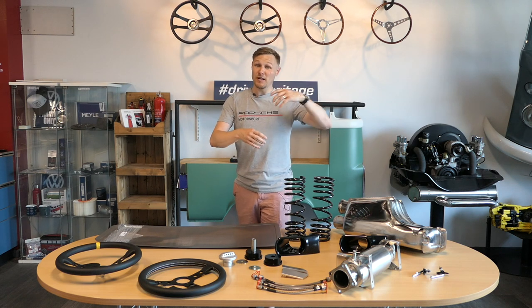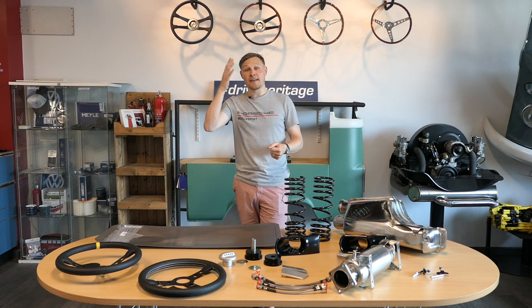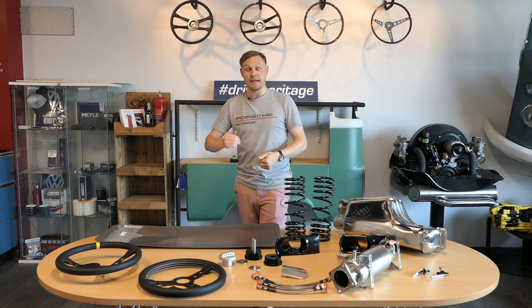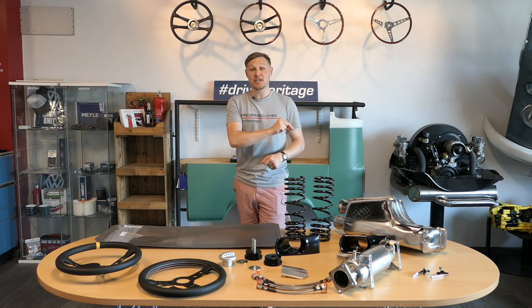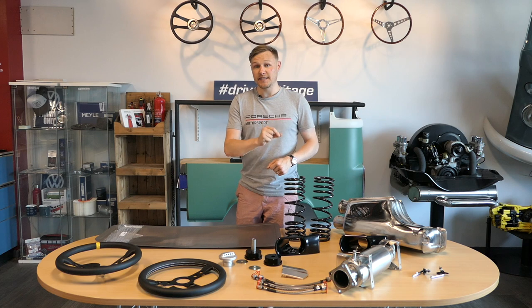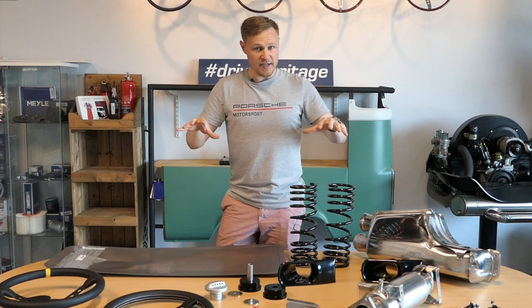All the products you see here, as well as a lot more, are available online at 9works.co.uk and on the Heritage Parts Centre website. If you add the code 9works10 at the checkout, you can get up to 10% off your basket at Heritage Parts Centre.